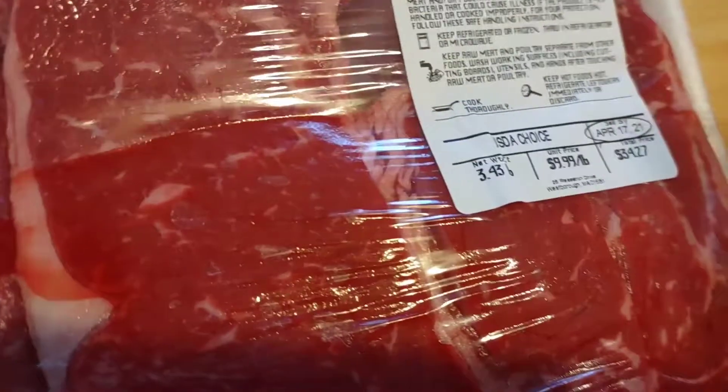For our steak night on Saturday nights, we picked up for $34.27 — 3.43 pounds of strip steaks.